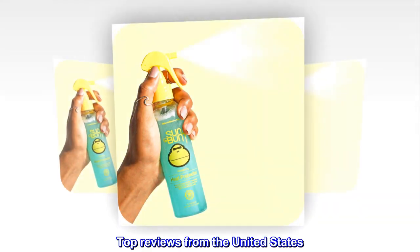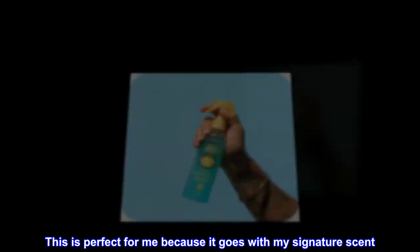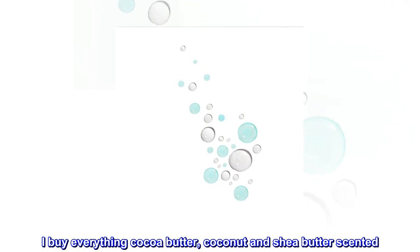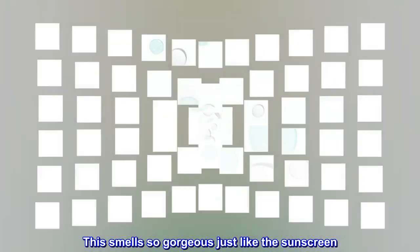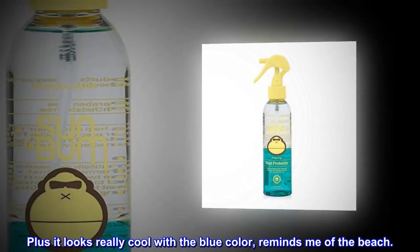Top reviews from the United States. Beautiful warm tropical scent. This is perfect for me because it goes with my signature scent — I buy everything cocoa butter, coconut and shea butter scented. This smells so gorgeous, just like the sunscreen. Will definitely repurchase. Plus it looks really cool with the blue color, reminds me of the beach.